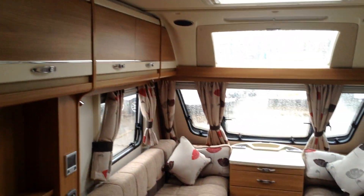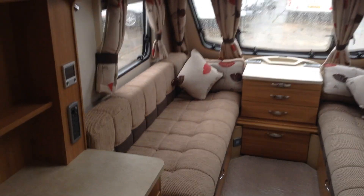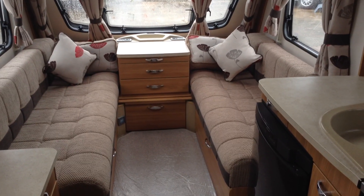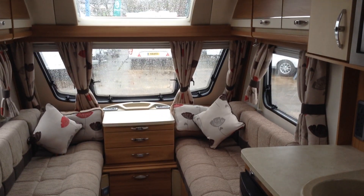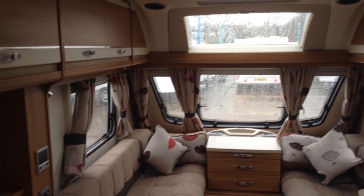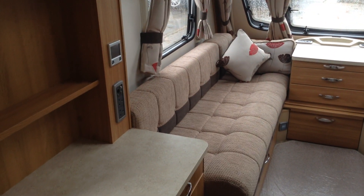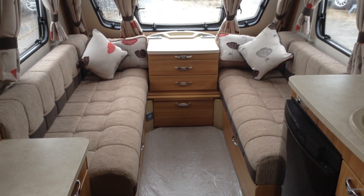And there you have it — it's a 2014 Swift Challenger 480 SE. It really is in cracking condition, and I've tried to highlight that in my description as I showed you around. If you'd like to come and have a look, or if you've got any questions, please call us on 01789 763432. The website is www.broadlane.co.uk or you can reach us on alcestersales@broadlane.co.uk.